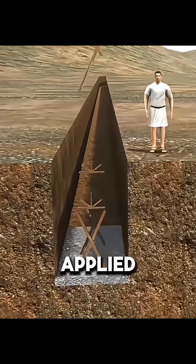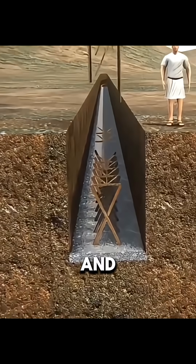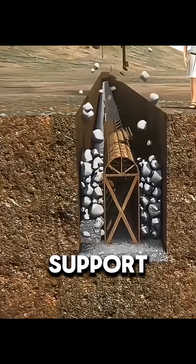Before excavation, workers applied waterproof mortar to the walls to prevent leakage, and installed wooden arches to support the roof.